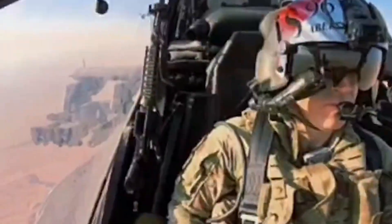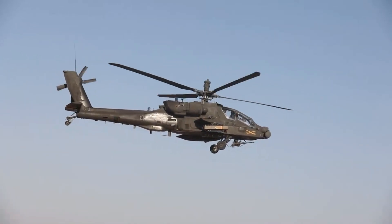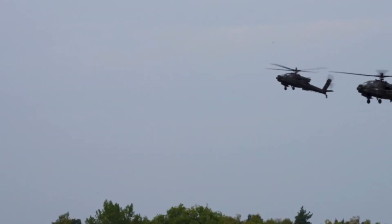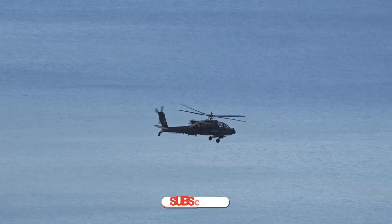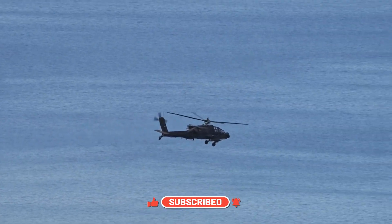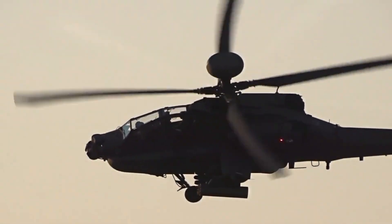In modern warfare, speed kills, but precision decides who survives. When enemy tanks roll forward, when armored columns advance under cover of darkness, when ground forces are pinned down with nowhere to hide, there is one sound that changes everything — the deep mechanical roar of rotor blades cutting through the air. This is the AH-64 Apache.